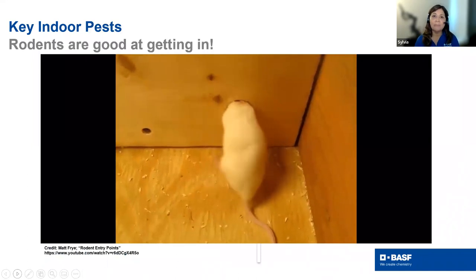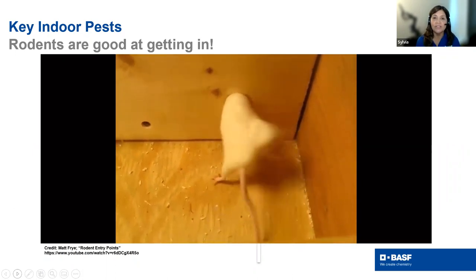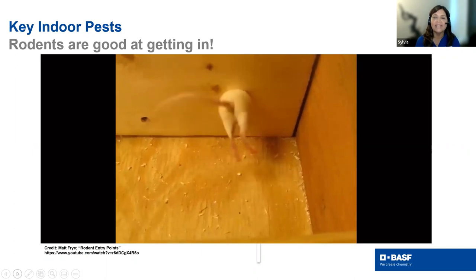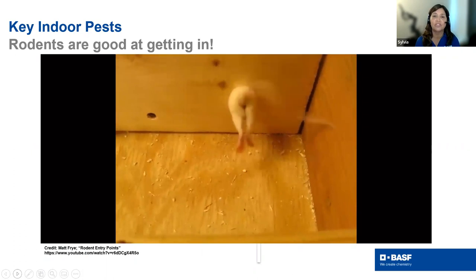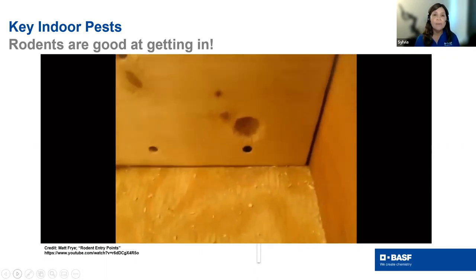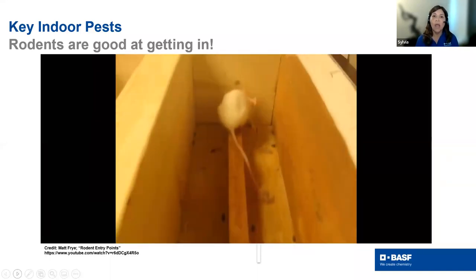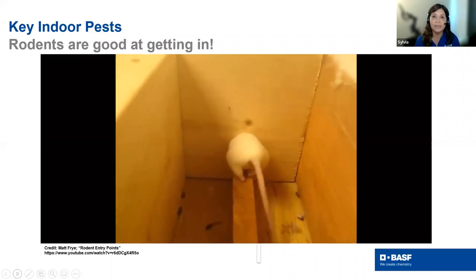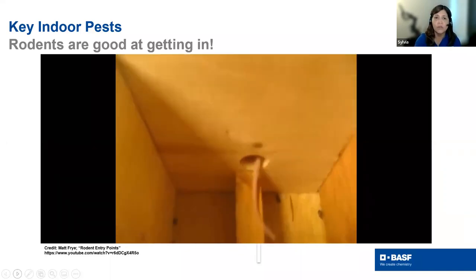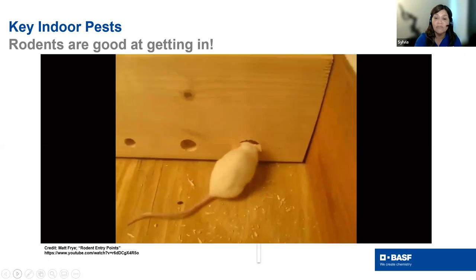Remember that exclusion is critical. Rodents are very good at getting into small spaces. Matt Fry's video on entry points on YouTube is a great resource to show customers the importance of exclusion. You can have the best tools available, but if rodents can just walk in, you'll really struggle getting them to feed on rodenticides because other food sources inside the house will compete. Pointing out entry areas to customers and performing exclusion is going to be really important.